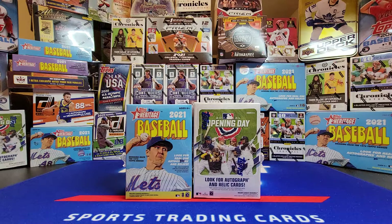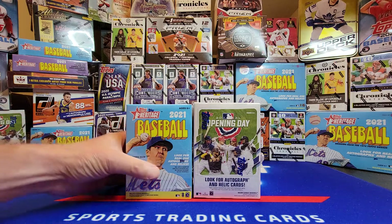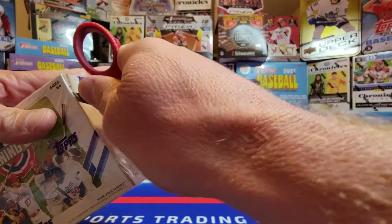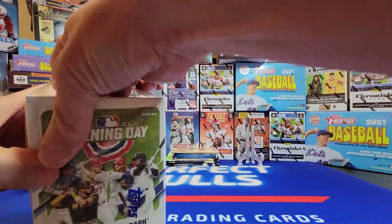Hey everyone, welcome back to another edition of Tops Tuesday. The products in front of you are nothing new — this is just a quick video to add some more packs to the 1000 subscriber giveaway and to clean out some of my personal product that I have just laying around, so I can make room for new stuff as it comes available. We'll do Opening Day first.